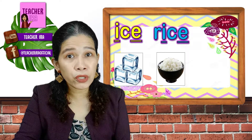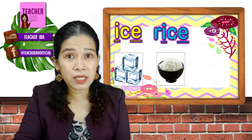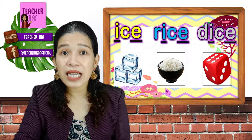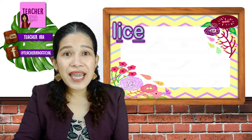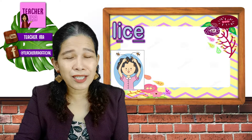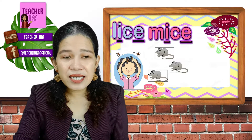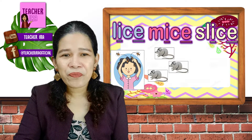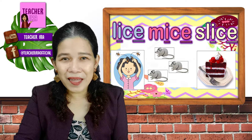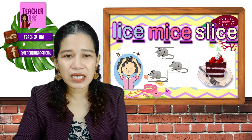Remember what I told you before — when the letter C has E beside it, the sound will become S. Dice. Lice — that should not be on your head, kids, so keep your hair clean. Slice — like a slice of cake or a slice of bread.